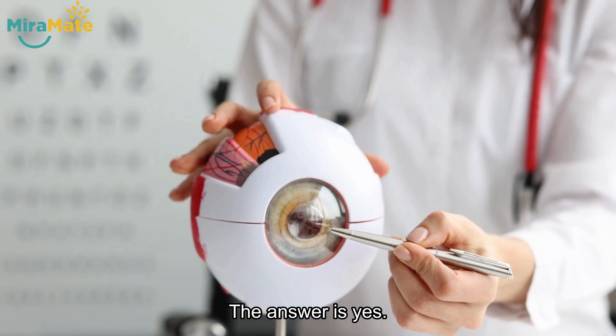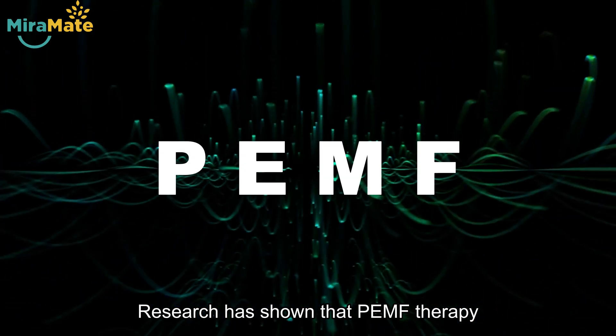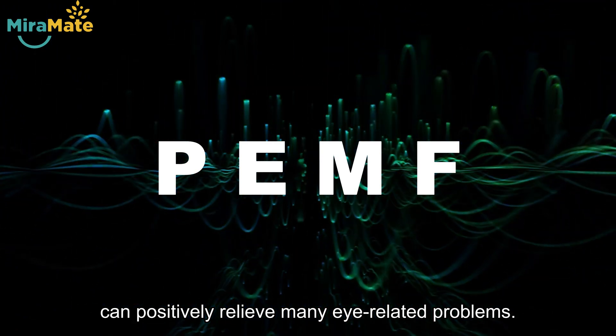The answer is yes. Research has shown that PEMF therapy can positively relieve many eye-related problems.